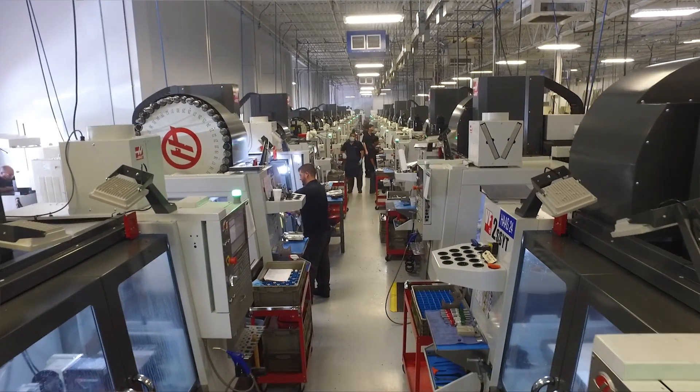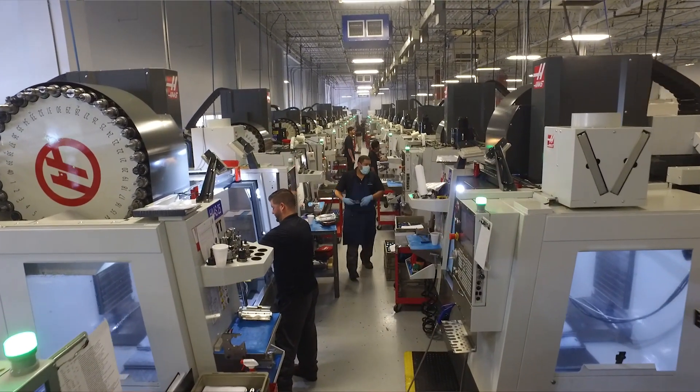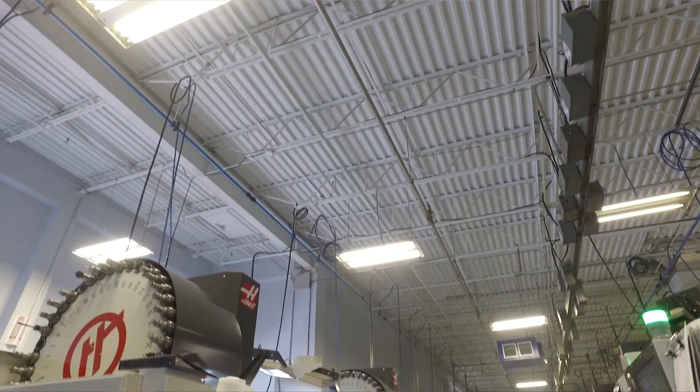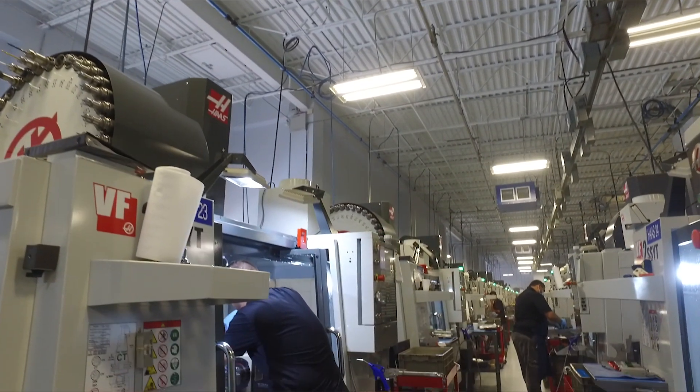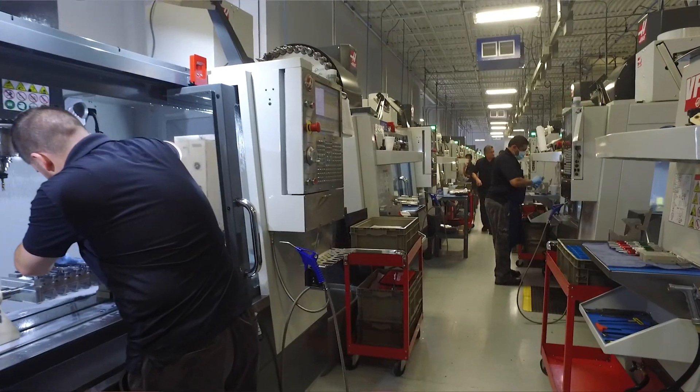Pretty much all the Haas mills, we have a spec when we order a new one — we get them loaded out. They have high-pressure coolant, they come with the Renishaw WIPS package for tool setting and probing, they come with the 40-tool carousel which is a new option, high-speed machining, the look-ahead — and the guys always get it right. It comes in with the options, and if there's ever an issue, they're quick to fix it.